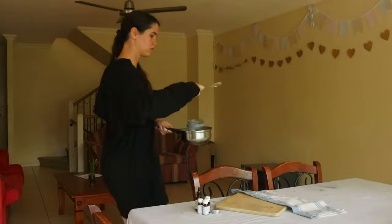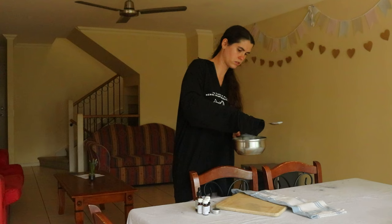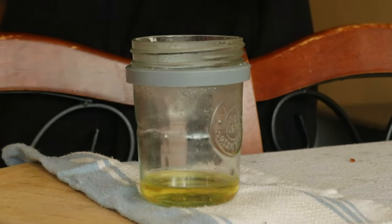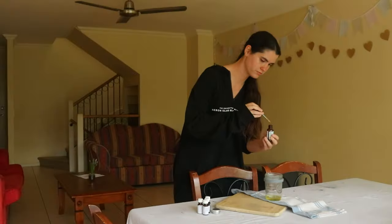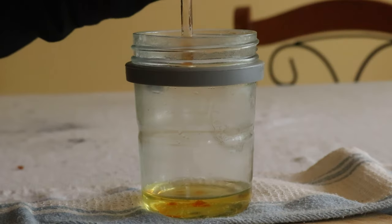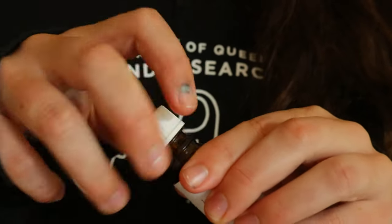Remove the bowl from heat and add in five drops of vitamin E oil, eight drops of lavender essential oil, five drops of lemon essential oil, two drops of myrrh essential oil, and three drops of tea tree essential oil, and stir to combine. Immediately transfer the mixture to a small container or glass jar and let it cool at room temperature until firm.